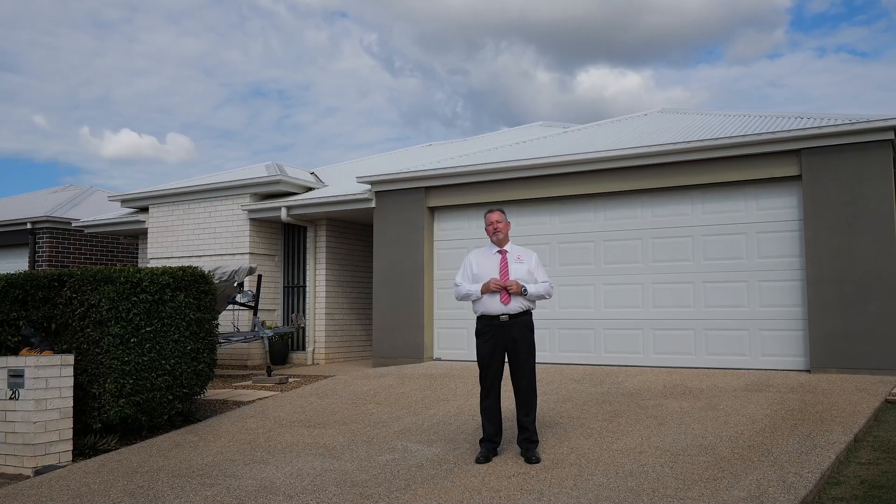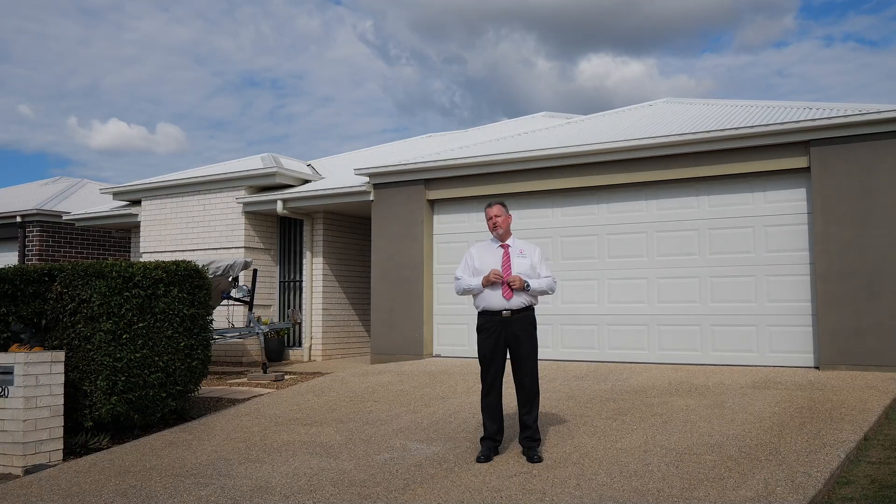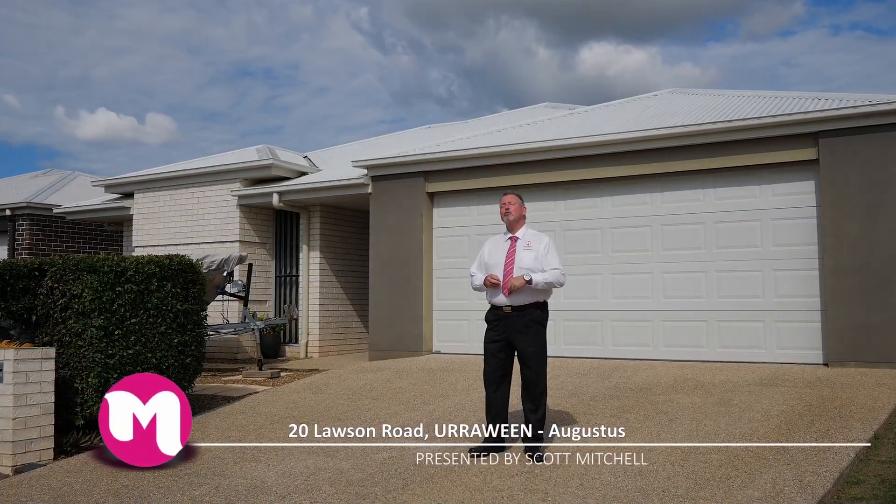G'day, I'm Scott Mitchell from Mitchell's Realty in Hervey Bay. We're here at a lovely home, 20 Lawson Road in the popular suburb of Irrawine. There is a bit to take in — let's go and take a look around.